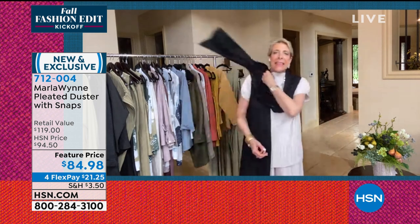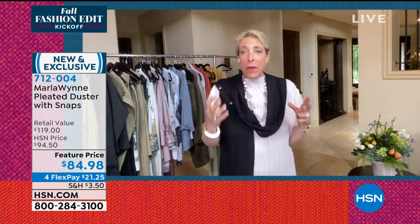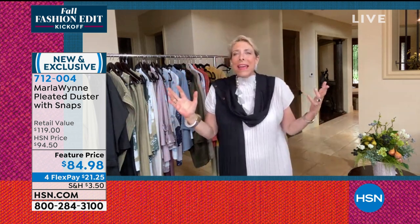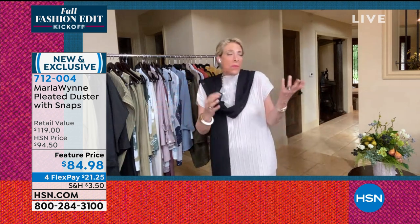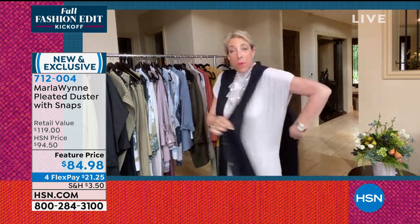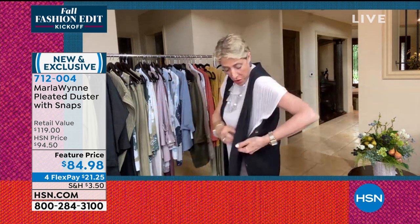If you look anywhere in any magazine or watch any show, they will talk about third piece, third piece, third piece. That's the whole layering thing — it's so easy peasy. That's the expression of the hour. Because you know what it is about a third piece? Look — this is a nice outfit, very nice, but I put this on and it's elevated.